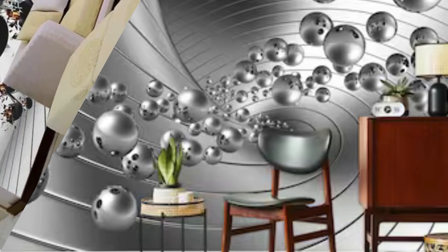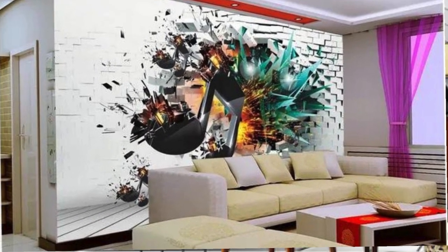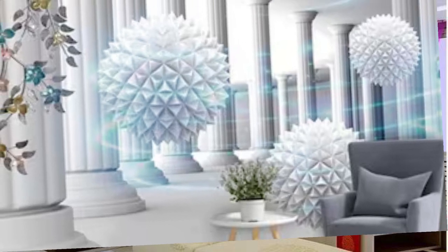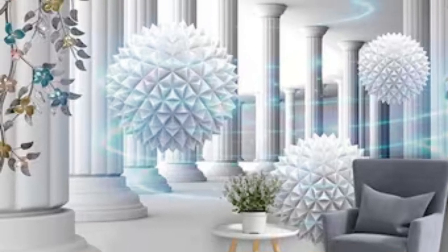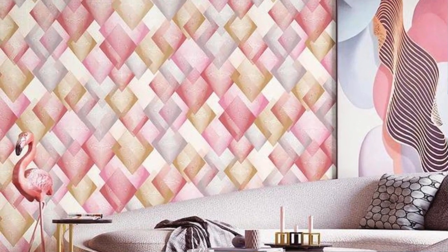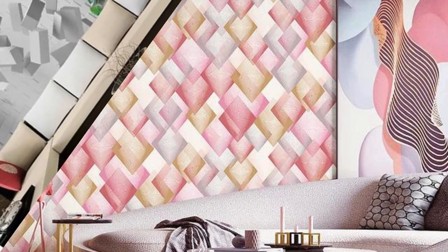Imagine a mural that not only adorns your room but also transports you to another realm — whether it's a lush enchanted forest, a futuristic cityscape, or an abstract dreamscape that sparks your imagination. The intricate layering and realistic detailing of 3D wallpaper create a visually stunning effect, making your walls come alive with a sense of movement and vibrancy.